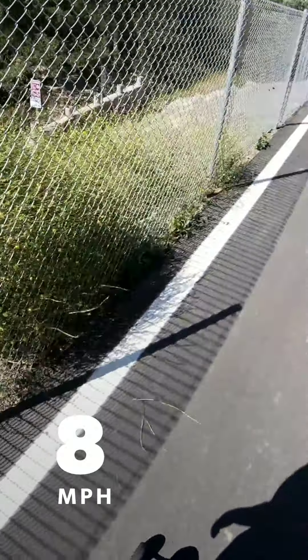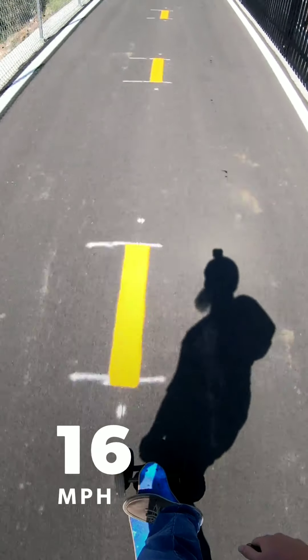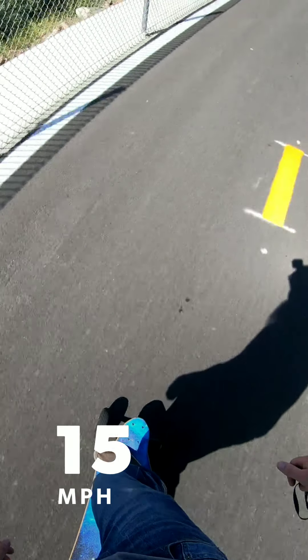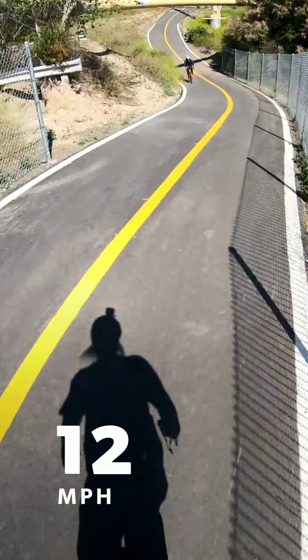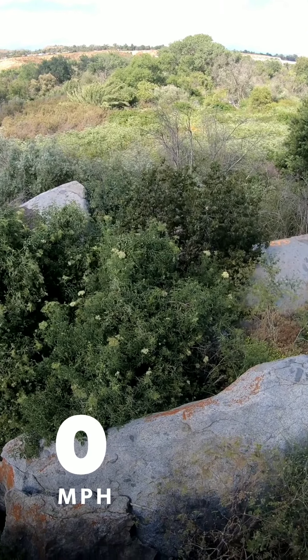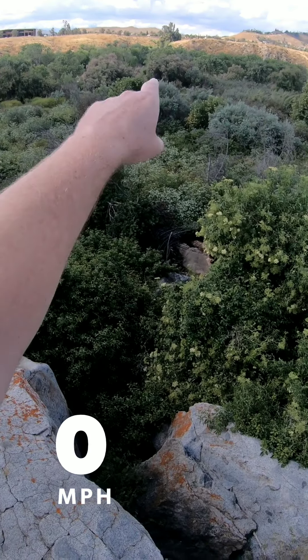I feel like these brakes are so good that if you're in gravel you can power slide, which is cool. Oh, check this dude out. Yeah, get it going bro. That's cool.